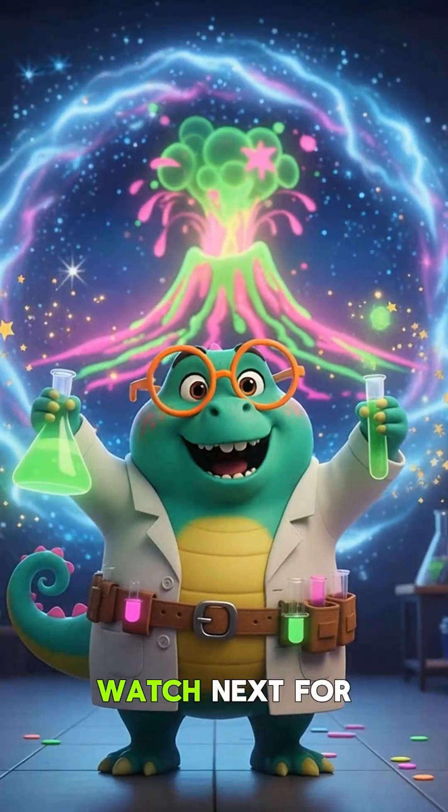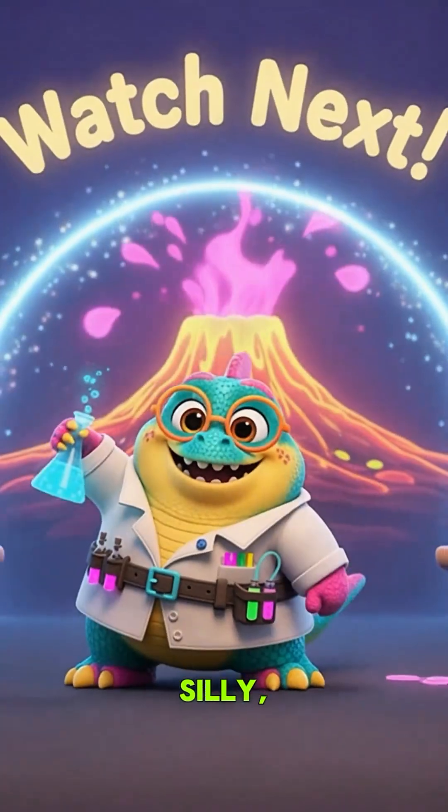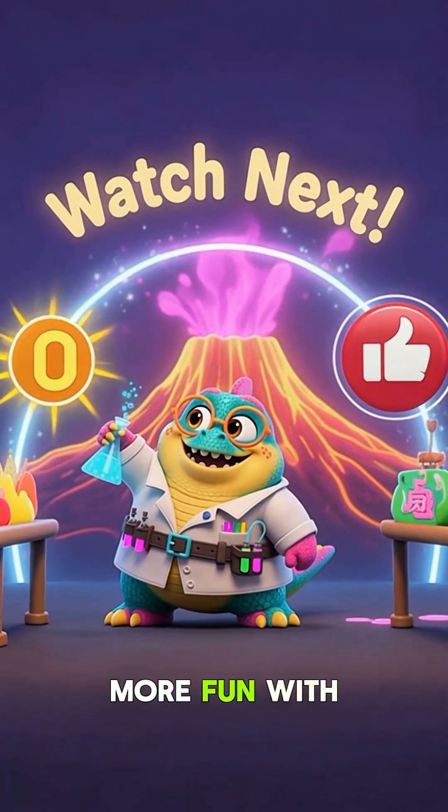I read them all. Watch next for a neon slime volcano — safe, silly, and spectacular. Science is more fun with you.